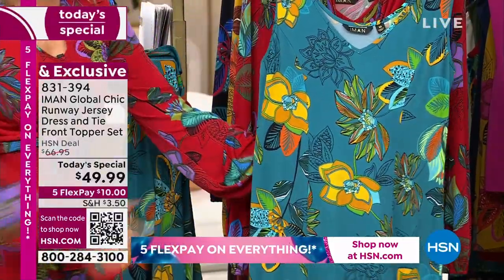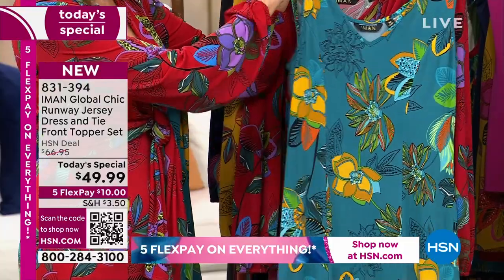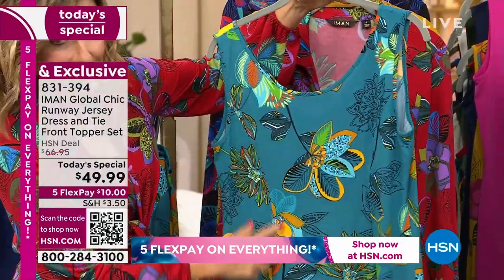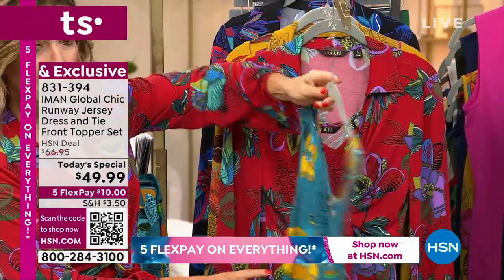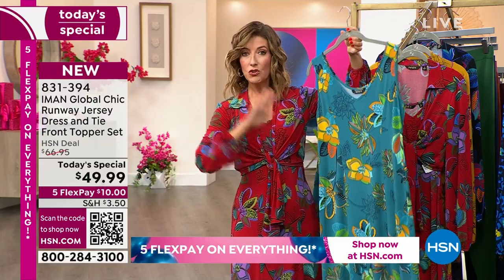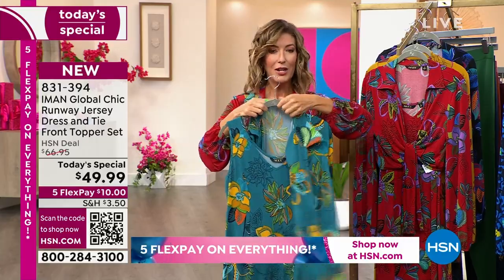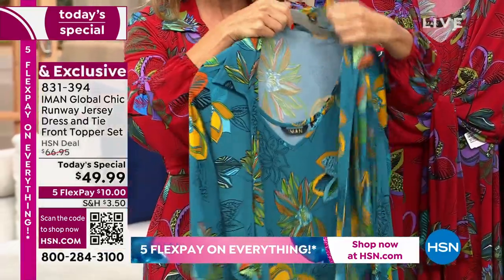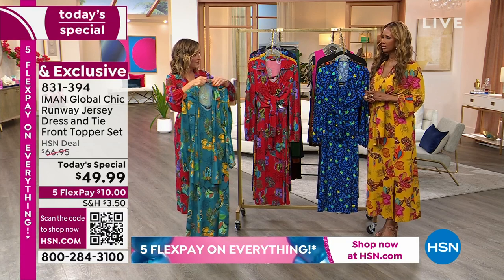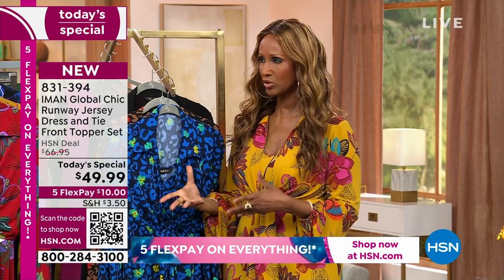It has a little A-line, so it floats away from your hips all the way down. The top is a nice classic V-neck with wide enough straps for your bra, and it gives you beautiful princess seaming throughout the back. If you shop Iman's dress collection, they start at like $54 and go up — and that's just for the dress alone. Then you have to buy the topper or any other matching piece separately. So this is like getting the dress and getting the topper for free. We've never done a dress and topper as a Today's Special at this price point.